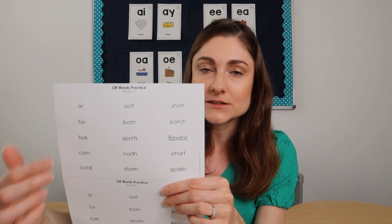A word list is great for decoding practice, but really anything works — sentences with a lot of OR words, or a decodable text. You don't have to do this all in one sitting. Maybe day one they're decoding a word list and a couple of sentences, and day two they're decoding more challenging words and reading the decodable text. You can split it across multiple lessons. I like to include both decoding and encoding in every lesson.